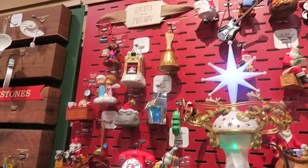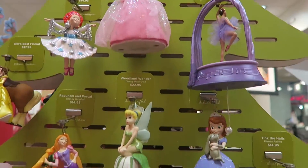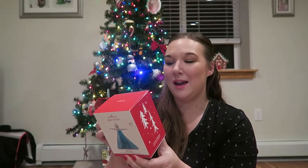They had hundreds of characters and ornaments to choose from, like Baby's First Christmas and all different sports teams, but when I saw this one I knew it was the right one for my daughter. This is the Let It Go Disney Frozen Christmas ornament, and it also has sound.